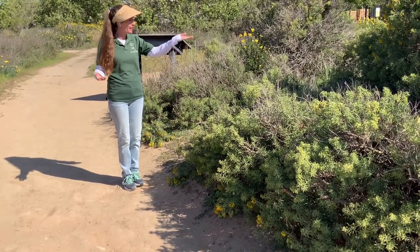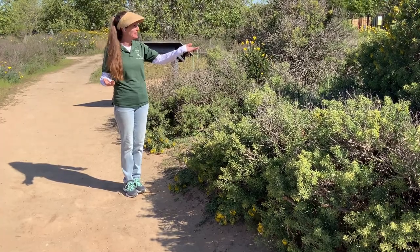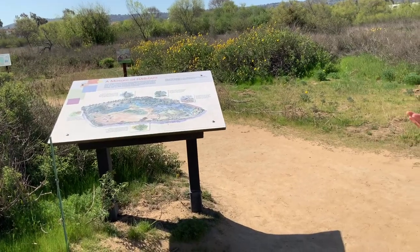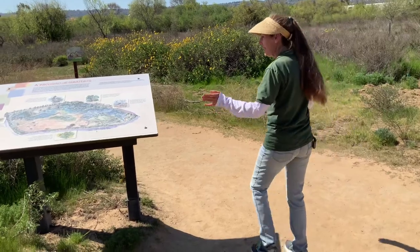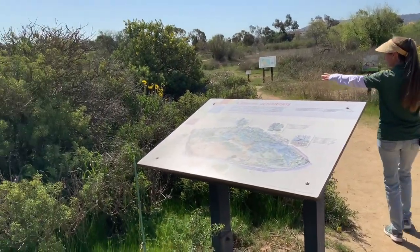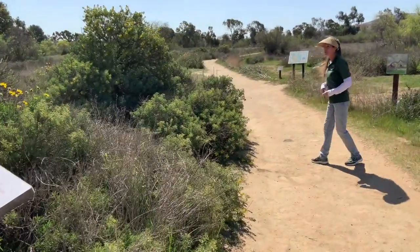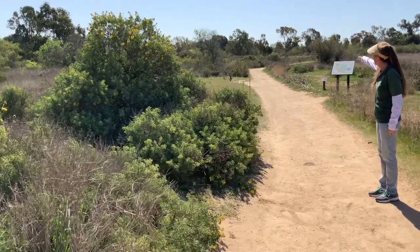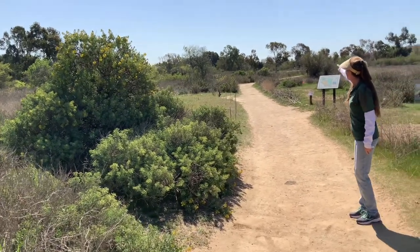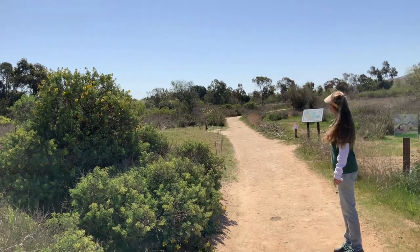If you remember, we talked about the bladder pod bush just a couple weeks ago when we were talking about bees. So as you come in on the main path, you'll pass the big sign and there's a bladder pod right next to it, and a huge area of the bladder pod bush here. If you continue down the pathway, maybe another 30 or 40 feet, there's another one, and then maybe another 20 feet, there's another one, and then another one after that.